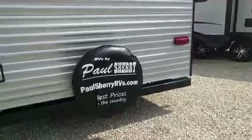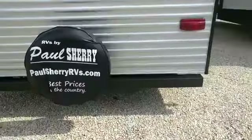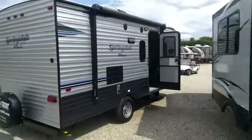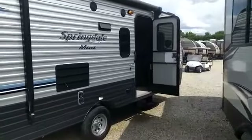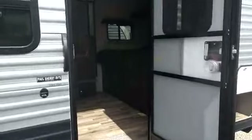Check us out at PaulSherryRVS.com — best prices in the United States. On the exterior you've got a nice power awning, outside speakers, and tinted windows. Let's go ahead and take a look inside and check out all this new room.